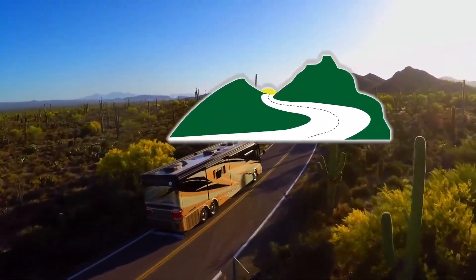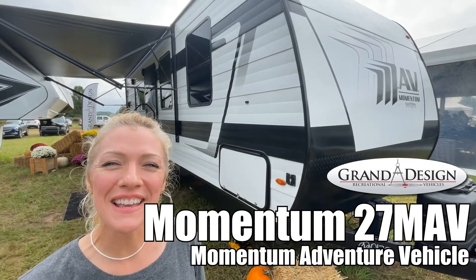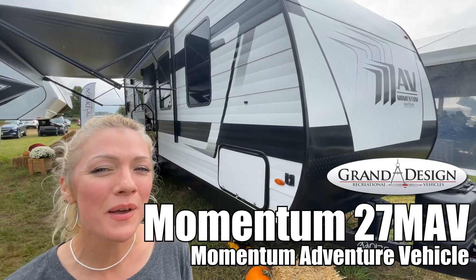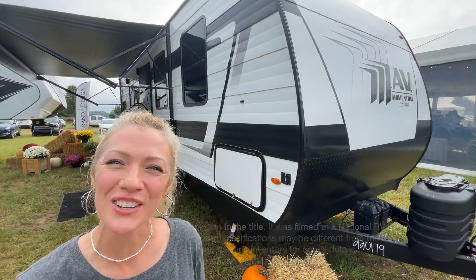Here's another great RV from Dot RV of Eastern Virginia. Hey guys, I'm Raina and today I'm going to take you through a Momentum Adventure vehicle by Grand Design — it's Model 27 MAV. So let's take a look.